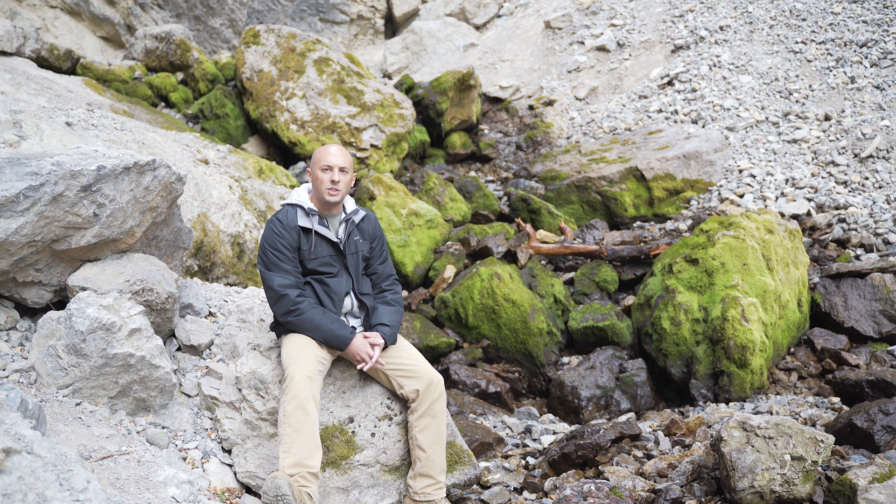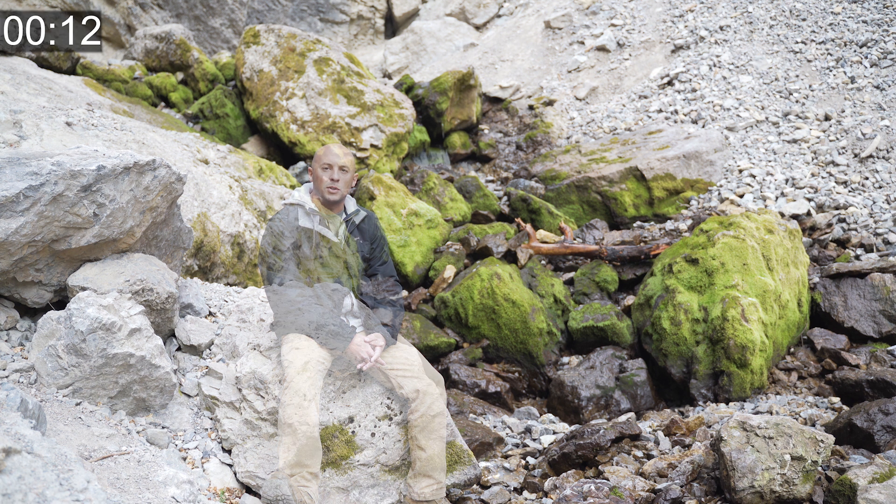That's because this is the world's largest intermittent spring — also called a rhythmic spring or breathing spring. What that means is every 15 minutes the spring turns off, and 15 minutes later it turns back on. A whole river runs down through this canyon, and then it disappears and stops.